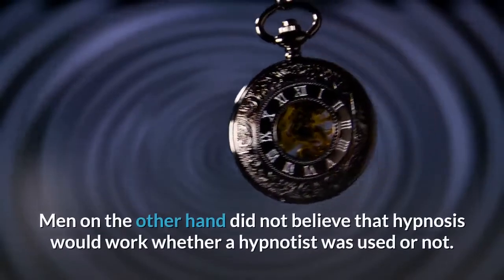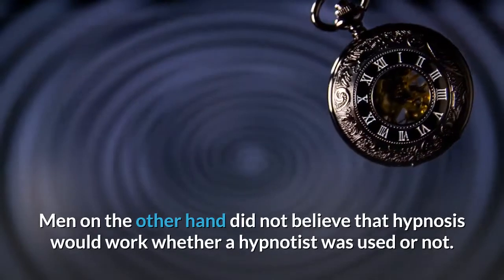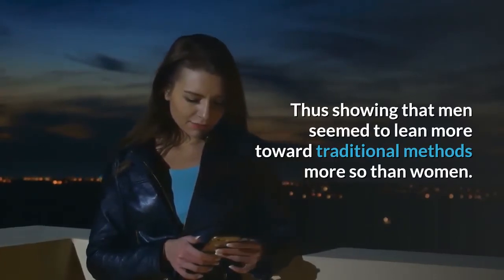Men, on the other hand, did not believe that hypnosis would work whether a hypnotist was used or not, thus showing that men seemed to lean more toward traditional methods more so than women.